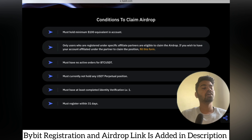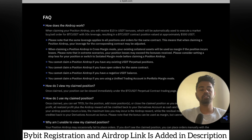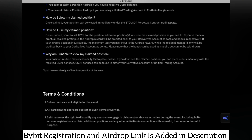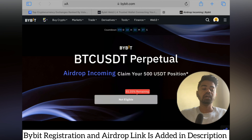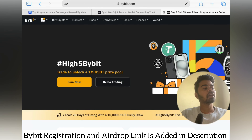Do not open any future trades if you want to claim this airdrop. Just sign up with my link, hold a minimum of 100 USDT, and complete at least KYC verification level 1. You must register within 31 days. If you have any questions, FAQs are available. Sub-accounts are not eligible, and if you create multiple accounts your account will be suspended — Bybit has very strict rules regarding risk and compliance.